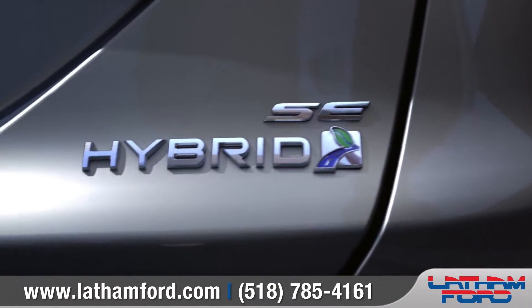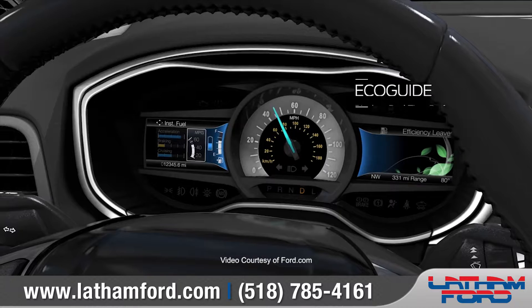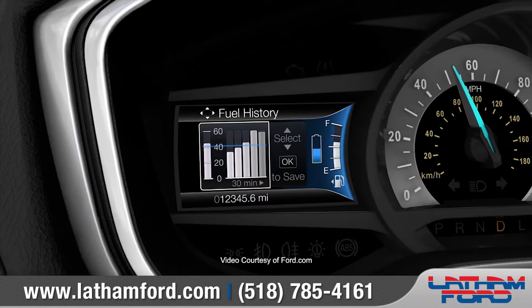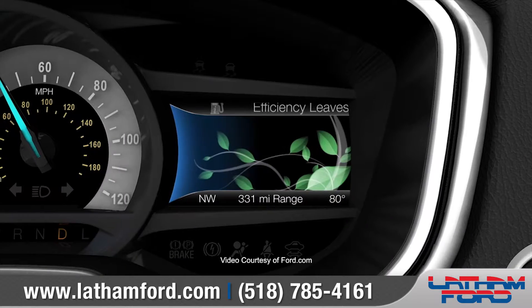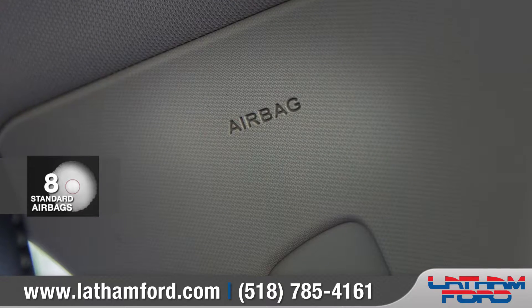The Fusion Hybrid and Fusion Energi Plug-in Hybrid offer outstanding fuel economy and include Smart Gauge with EcoGuide, which keeps you informed about the efficiency of your vehicle and your driving habits.